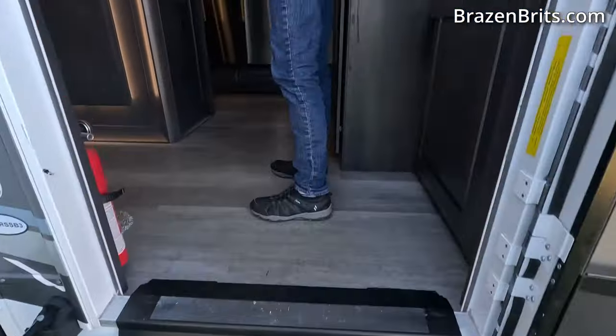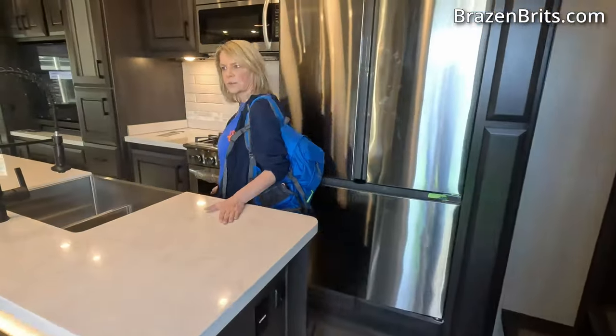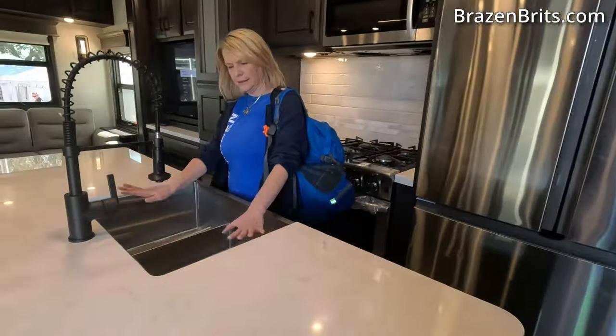We have found the cheapest DRV Mobile Suite. This is a 2024 36RSSB3. Today's show price: $156,995. Let's go check it out. For the price, this isn't bad. This is pretty nice! I love the seat. Full oven, full burners - I'll get used to it. Nice microwave, this massive fridge - huge!